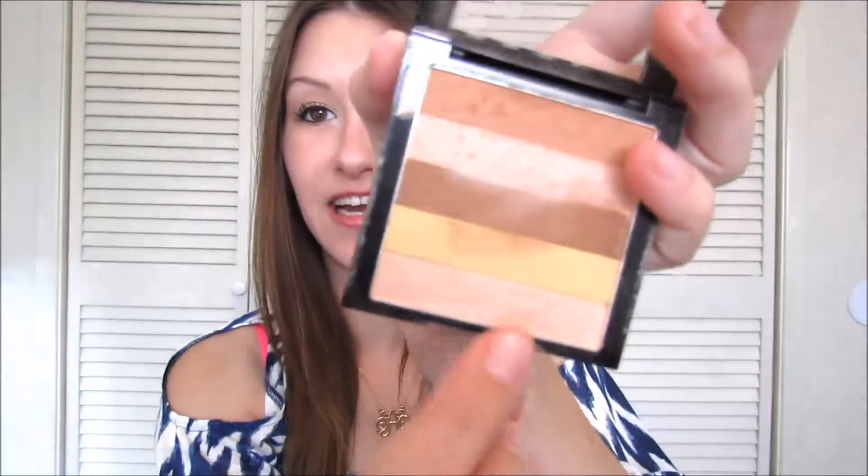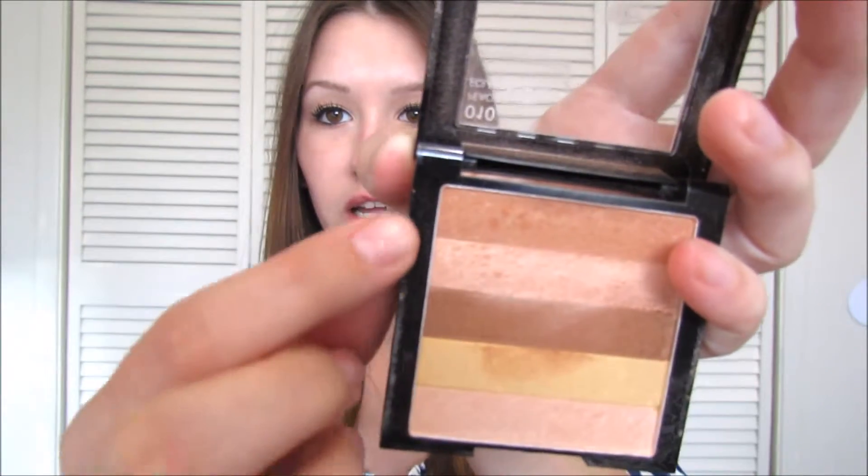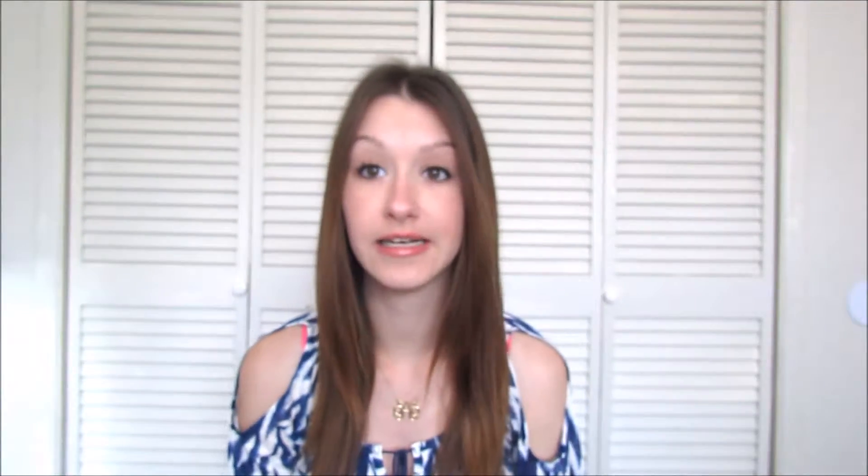The next category is highlighters. This one is the Revlon number 10 in Peach Glow. You can go from light to dark on it, which I like. It has the light down here and it goes to darker, so it depends on what color y'all would like.